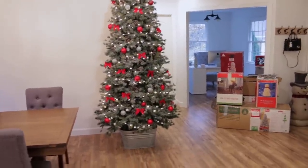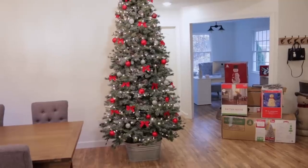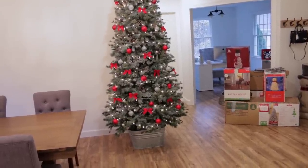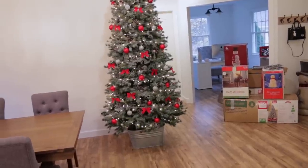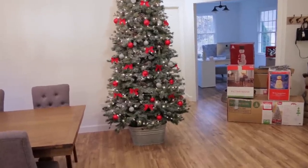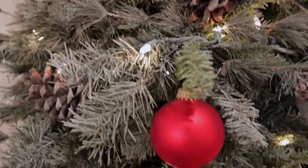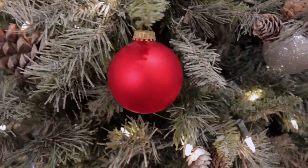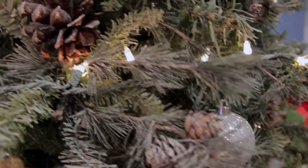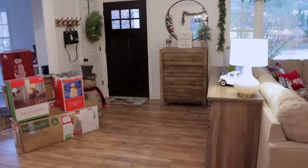I hung our buffalo check stockings over there next to the fireplace. We did get the tree basically all decorated - I might stick a couple more ornaments on but it's looking really good. I like to keep my tree fairly simple, so I just went with red bulbs and sparkly silver ones, plus some pine cones, little red bows, and red satin bulbs. I always think those look so nice - my mom always used to put these on her tree and I fell in love with them. She is my inspiration for my tree.